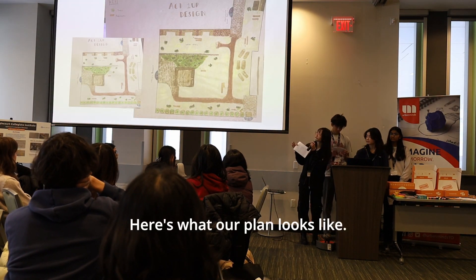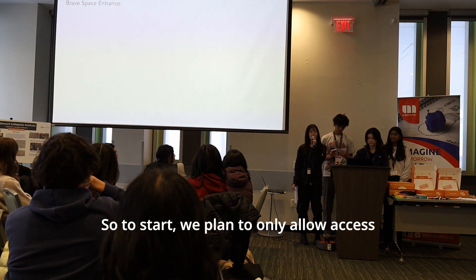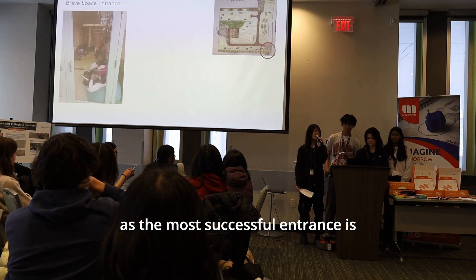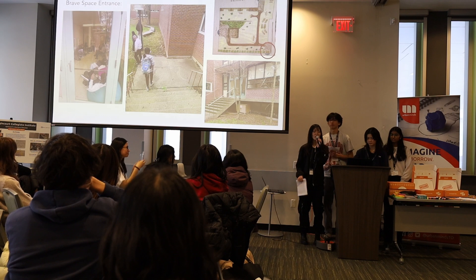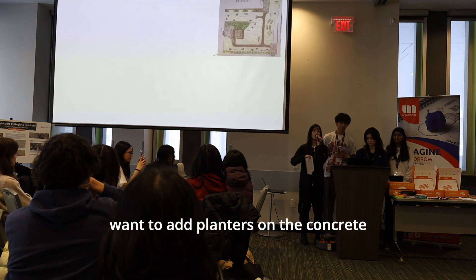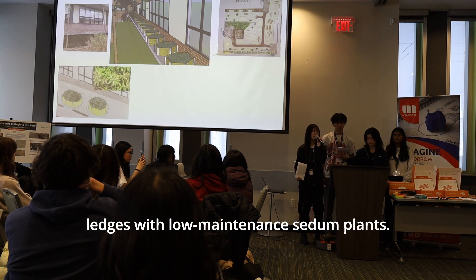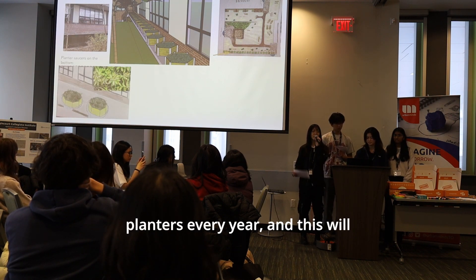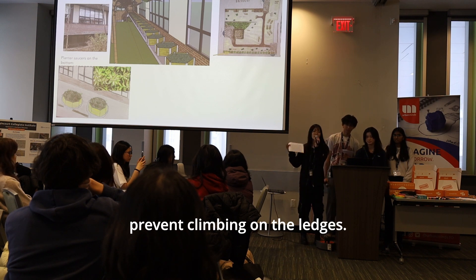Here's what our plan looks like. To start, we plan to only allow access to the courtyard on certain days during lunchtime, as the most accessible entrance is connected to a club room. For phase one, we want to add planters on the concrete ledges with low-maintenance sedum plants. The community would add more planters every year, which will also prevent climbing on the ledges.